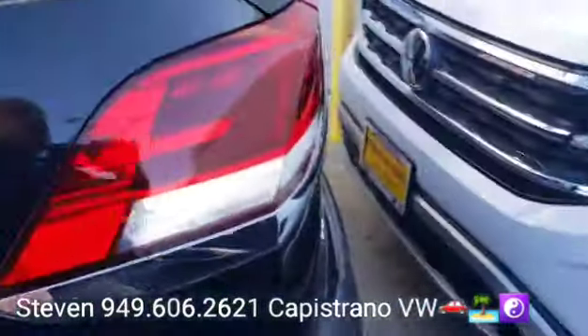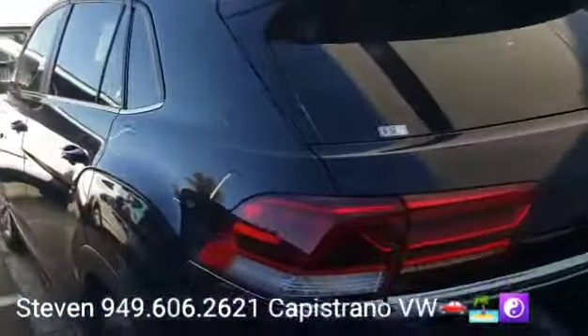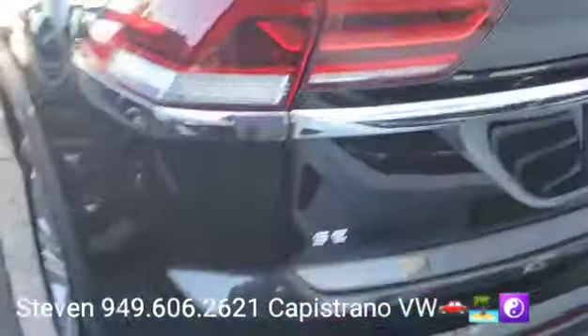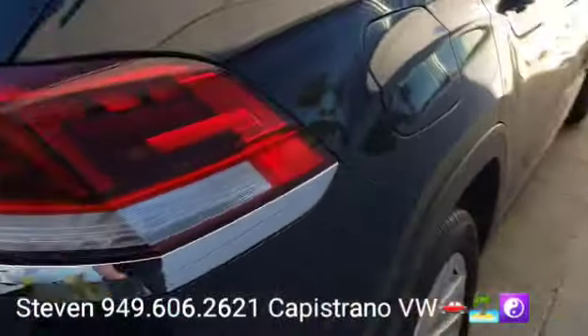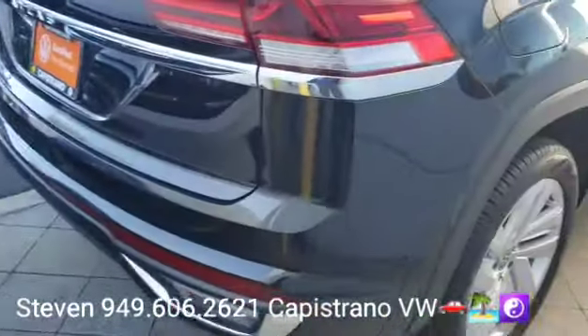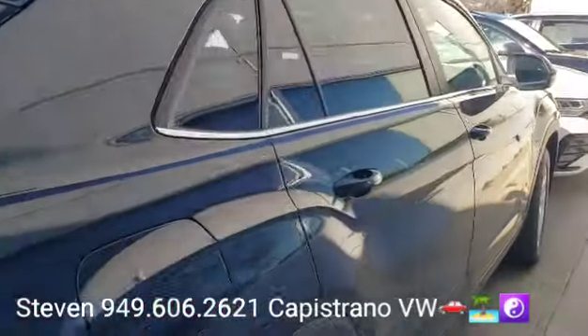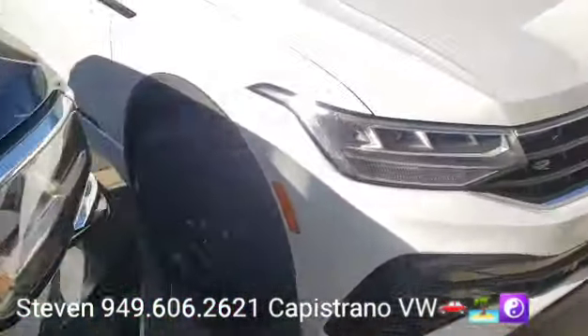This one is certified, so basically it's been brought up to date for any services due, and it's passed the full 100-plus point inspection through our shop. They've checked all the major systems, and if there were any recalls, they would have taken care of those and cleared them out.